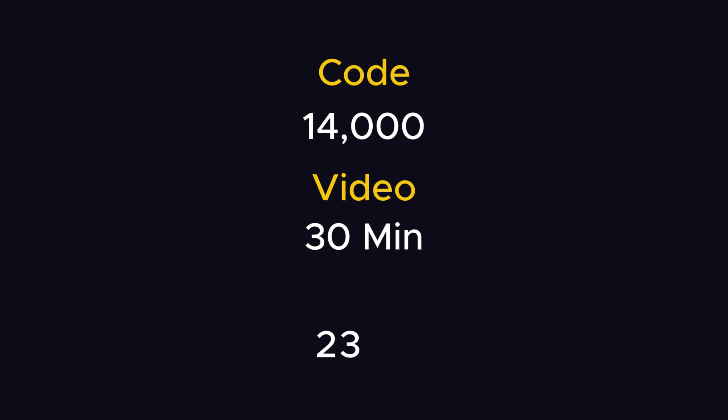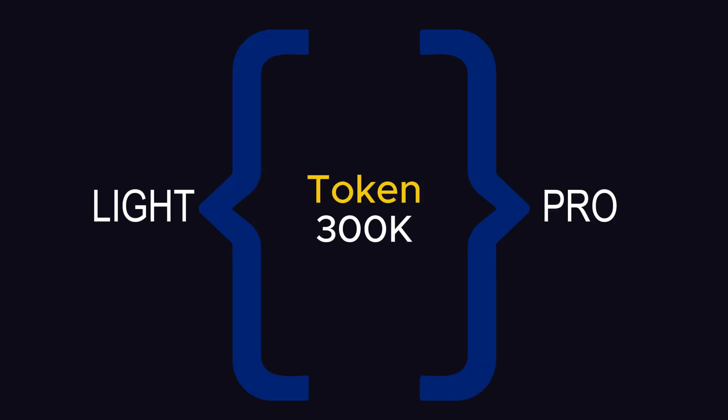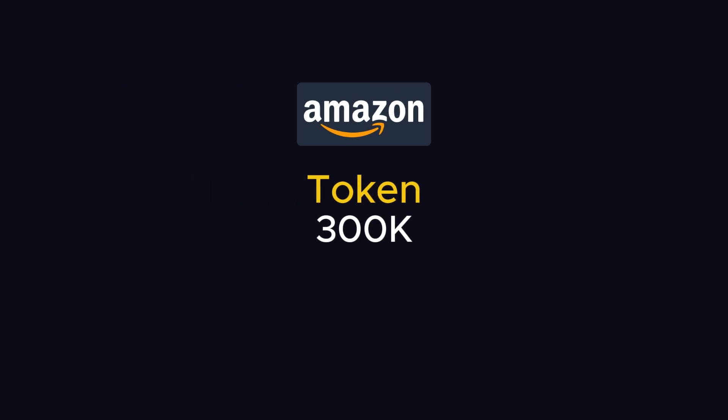Talking about capabilities, you can feed around 14,000 lines of code, or 30 minutes of video footage, or around 200,000 words in the Light and Pro models with 300,000 token context windows. Comparing this with ChatGPT and Claude, they both support 128,000 and 200,000 tokens respectively. But the shocking thing is that they are planning to increase context windows of certain models to support over 2 million tokens.